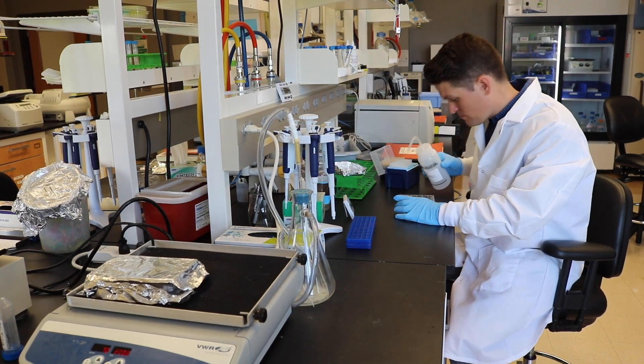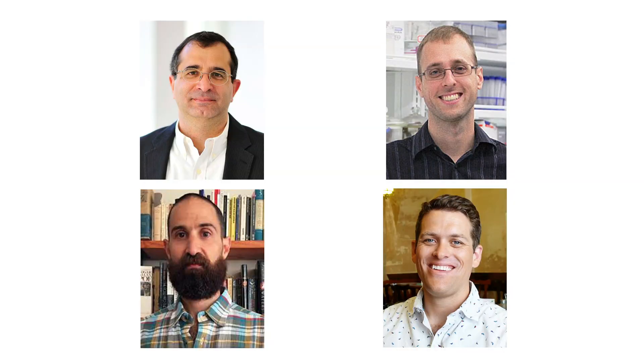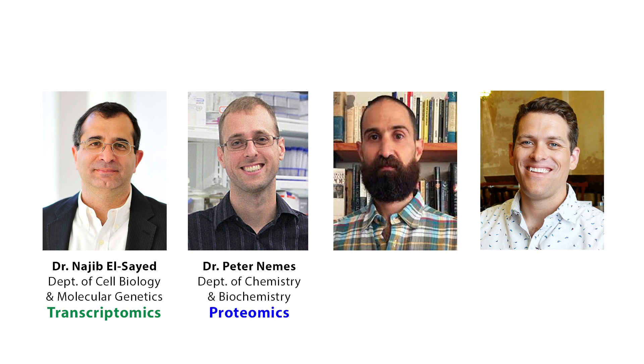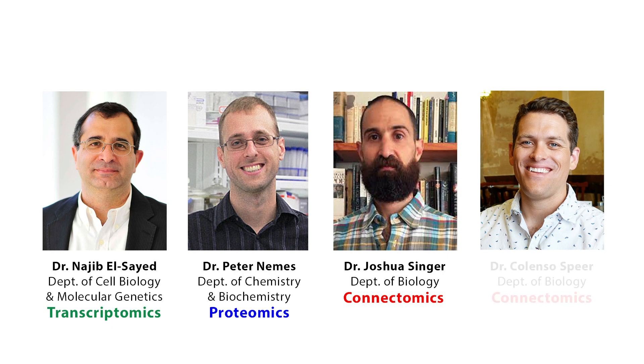The reason that this team is well suited for this problem is that we have molecular genetic experts. Najib from cell biology and molecular genetics, who's a transcriptomic expert. Peter Nemes, who's a proteomic expert — so now we're talking gene level to protein level. Josh Singer, who's a retinal physiologist and circuit connectomics expert. And then ourselves in our lab, who use high resolution imaging techniques to investigate circuits and synaptic organization.